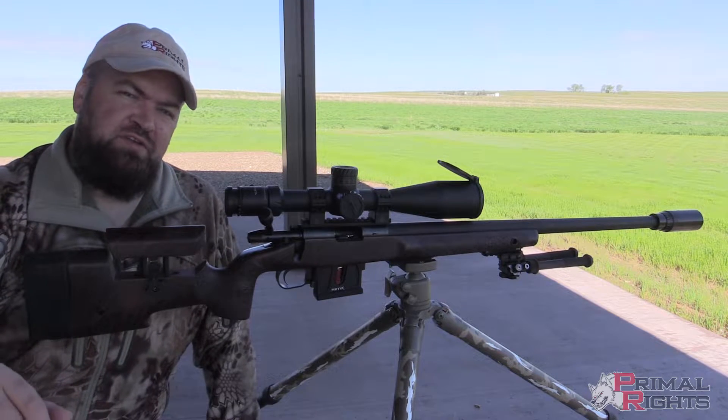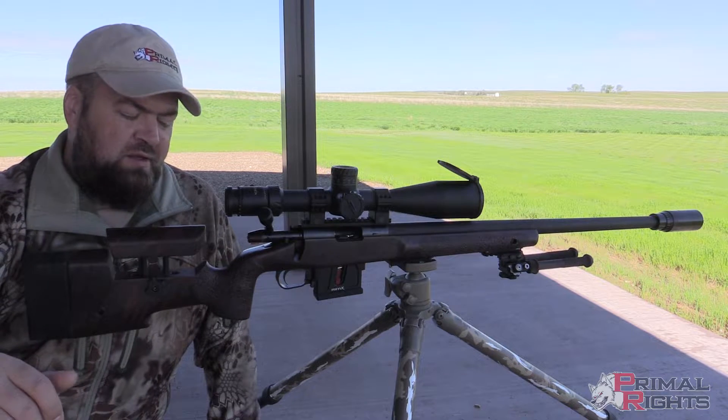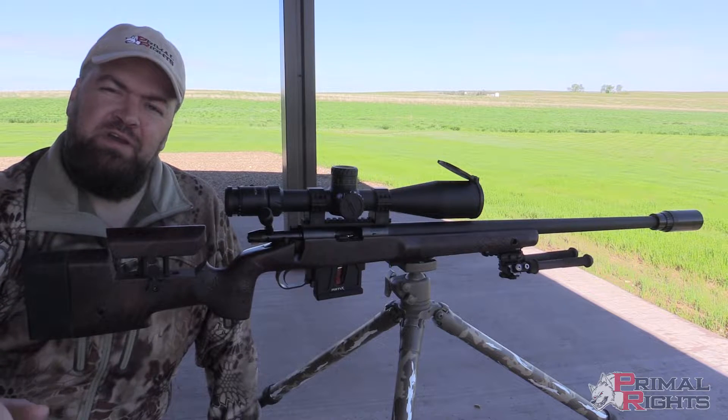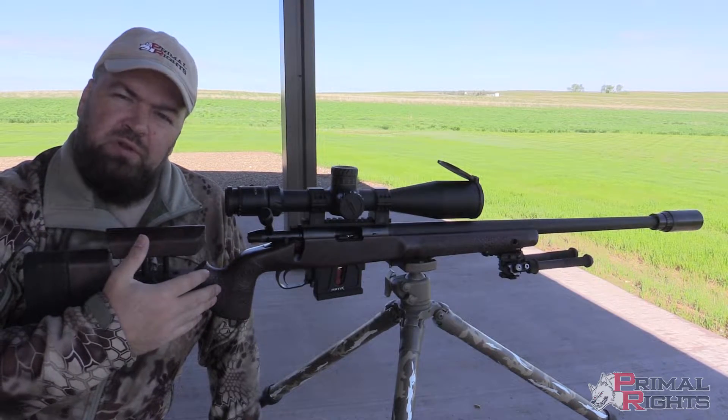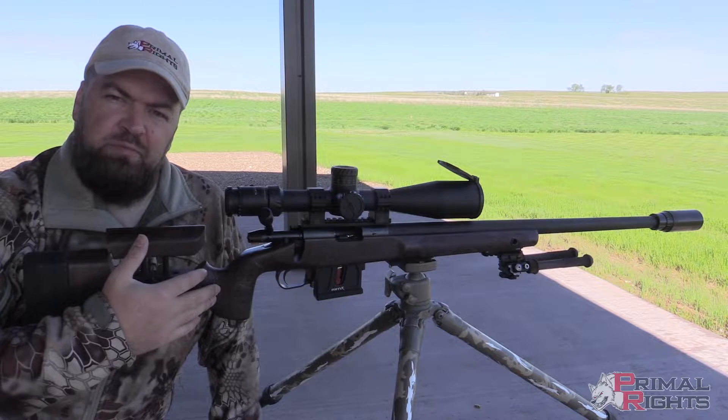So we're going to expand on our conversation yesterday about barrel length a little bit. One of the concerns that people have is that with a long barrel, the .22LR bullet is staying in the bore for a long period of time.